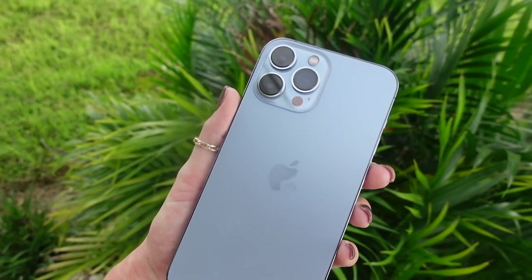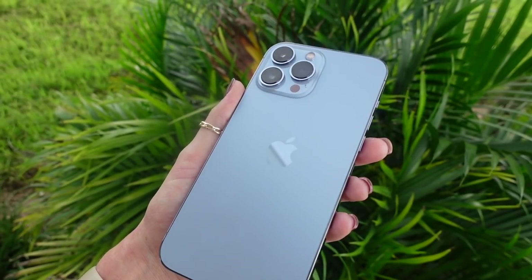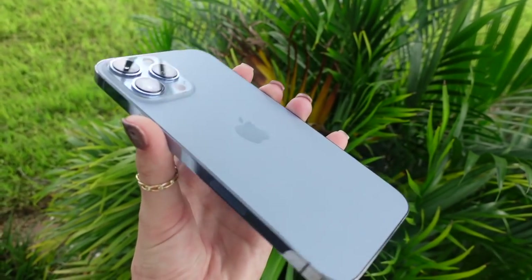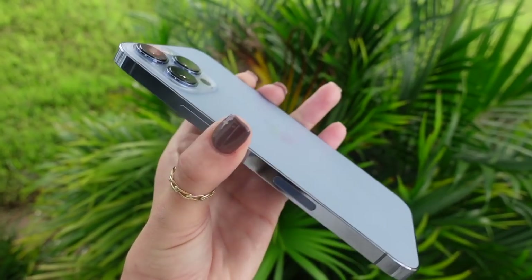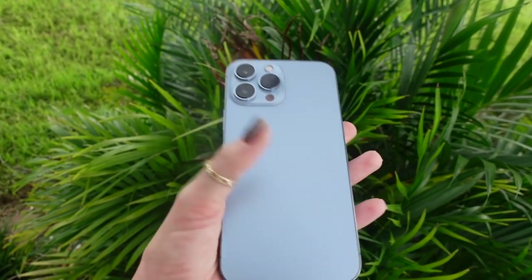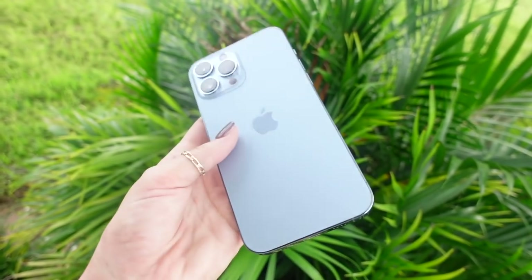I wanted to step outside really quick and show you guys what the phone looks like in actual natural lighting, because fluorescent lights from inside my room can definitely take away from the beauty of the phone. I'm obsessed — if you're thinking about going with the Sierra Blue color, I highly recommend it because it's not super bright. I do not regret this color at all — it's so subtle and just stunning.